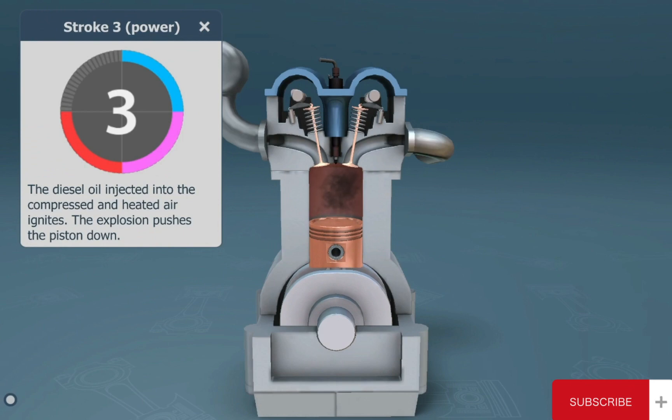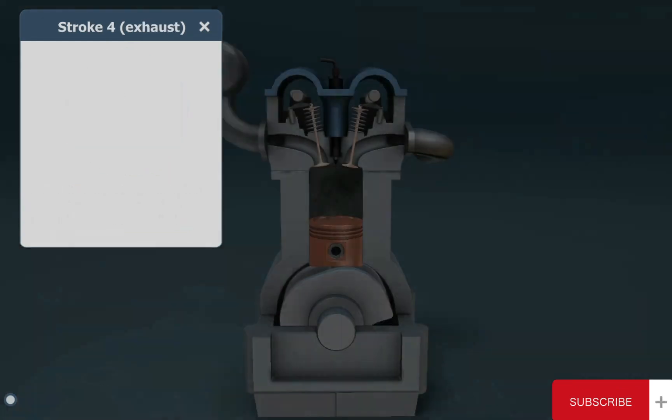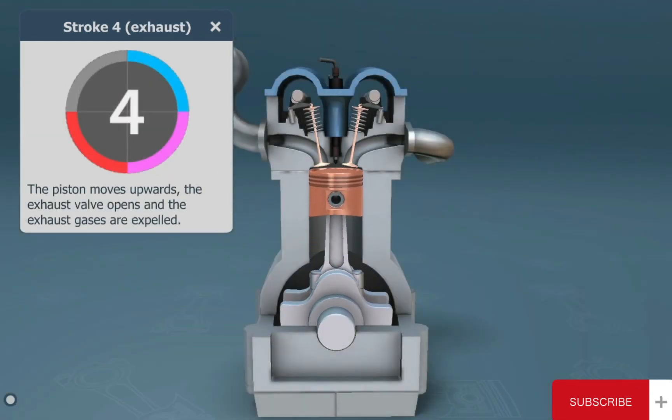The third stroke is the power stroke. The diesel oil injects. Diesel engines do not need spark plugs to ignite the fuel. The explosion pushes the piston down.